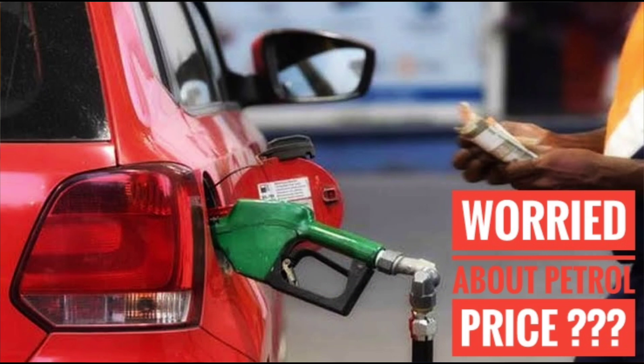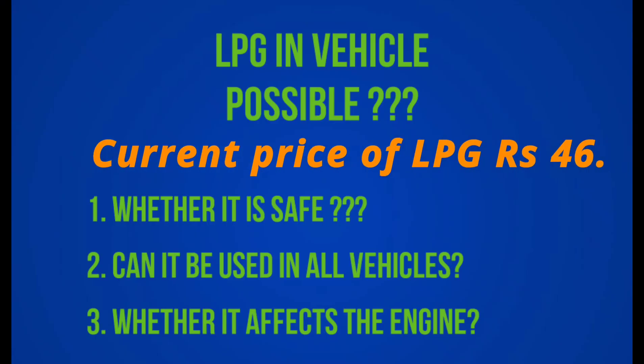For all countries, we can use alternative fuels. In India, we use alternative fuels such as CNG and LPG. In Tamil Nadu, we also use LPG as an alternative fuel, and the LPG price makes it an attractive option.